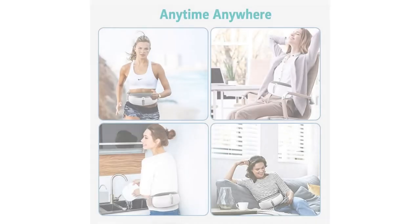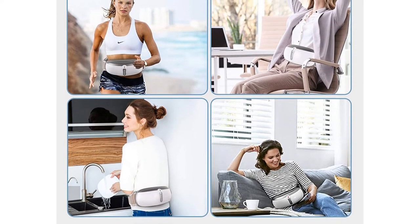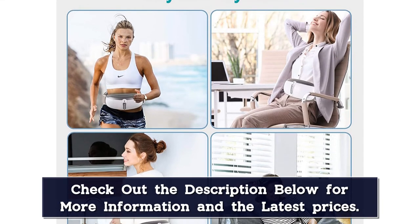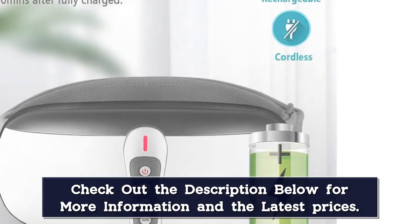Package includes a power adapter. Please do not use while charging. The vibration and heating functions can improve your blood circulation, enhance your metabolism, and provide healthier bowel movement. It can also help restore your body shape after childbirth.